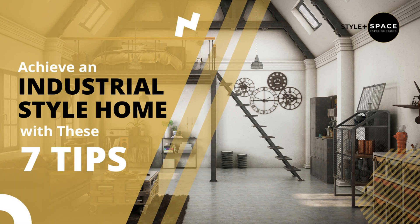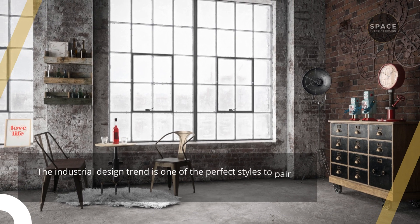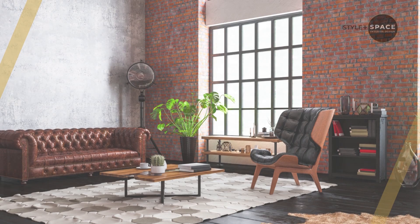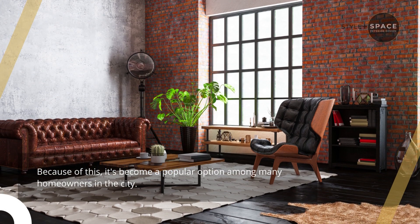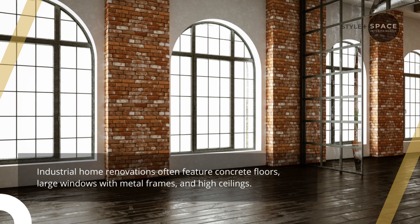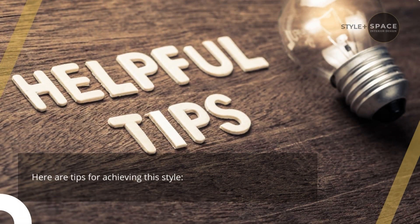Achieve an industrial style home with these seven tips. The industrial design trend is one of the perfect styles to pair with Singapore's modern metropolitan environment. Because of this, it's become a popular option among many homeowners in the city. Industrial home renovations often feature concrete floors, large windows with metal frames, and high ceilings. Here are tips for achieving this style.